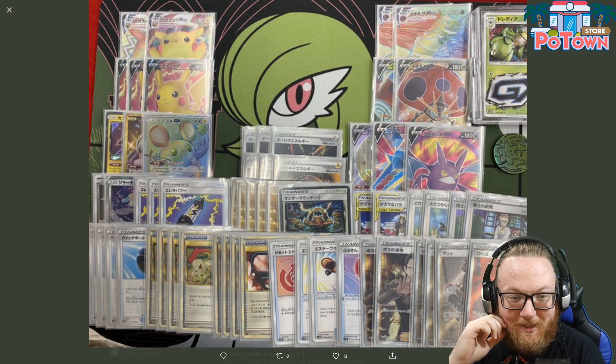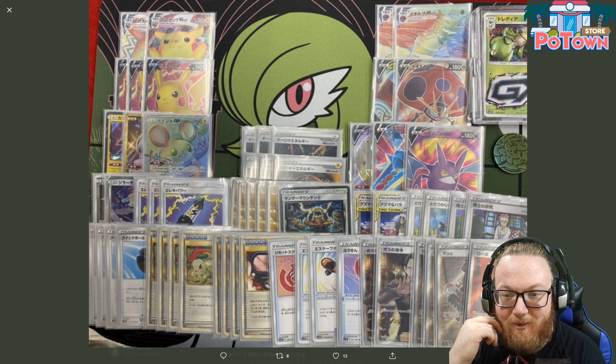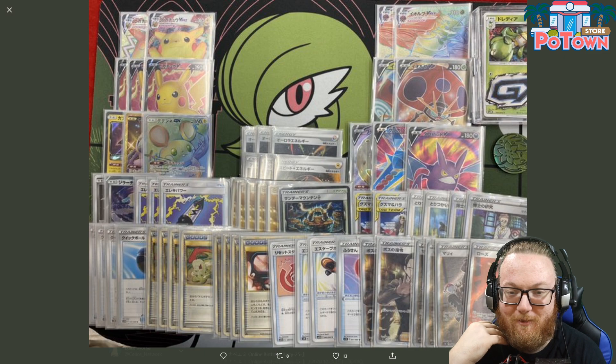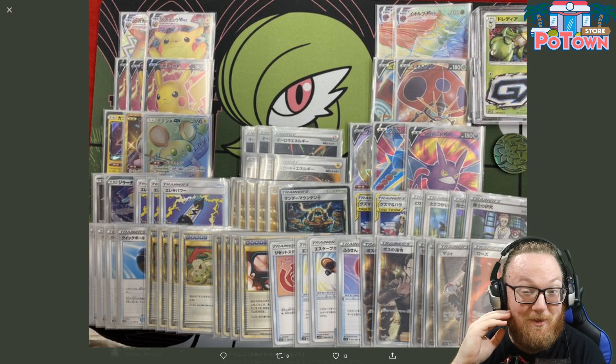They've got a 3-2 Pikachu VMAX line and then 2-2 Orbeetle VMAX, with Vika Volt, Coco Prism, Aurora Energy, and Guzmahala. Note that these are from City Leagues, and we're in post-COVID precautions, so these might be super small tournaments.